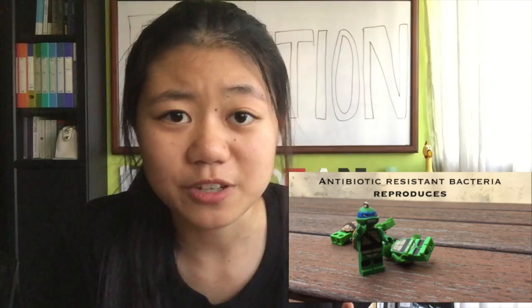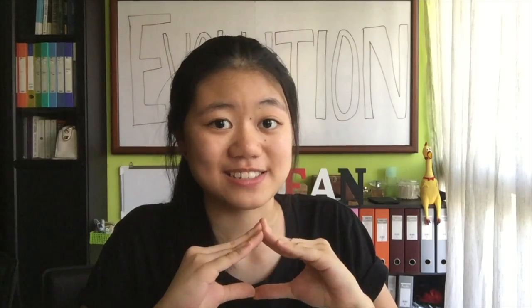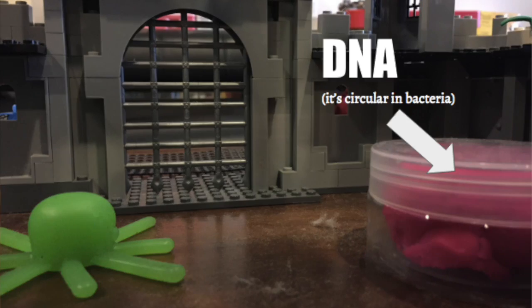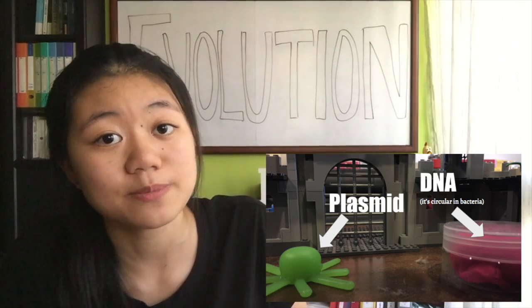We saw the antibiotic resistant bacteria survive, spread their genes to new generations and to other species. How exactly do they resist antibiotics? Well, you can think of each bacteria cell as a castle. Inside is DNA and small things called plasmids, which usually carry the genes making the bacteria antibiotic resistant.